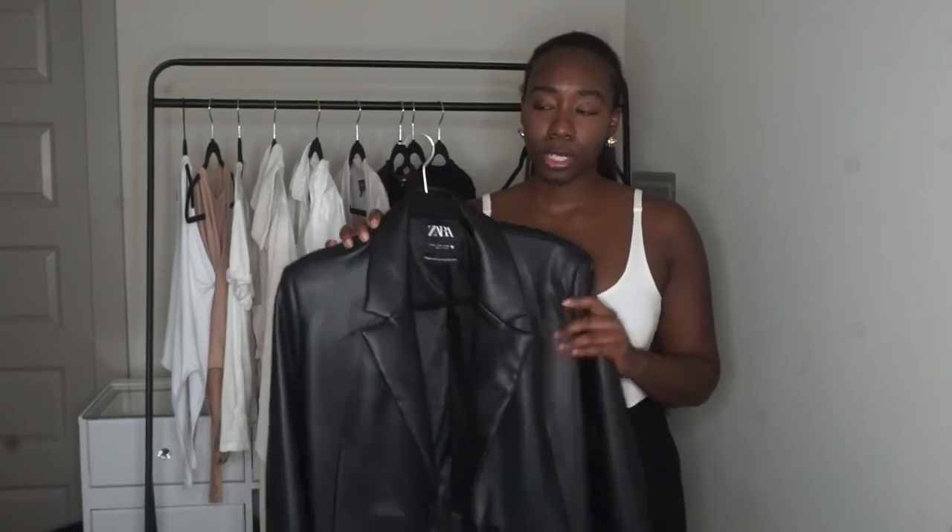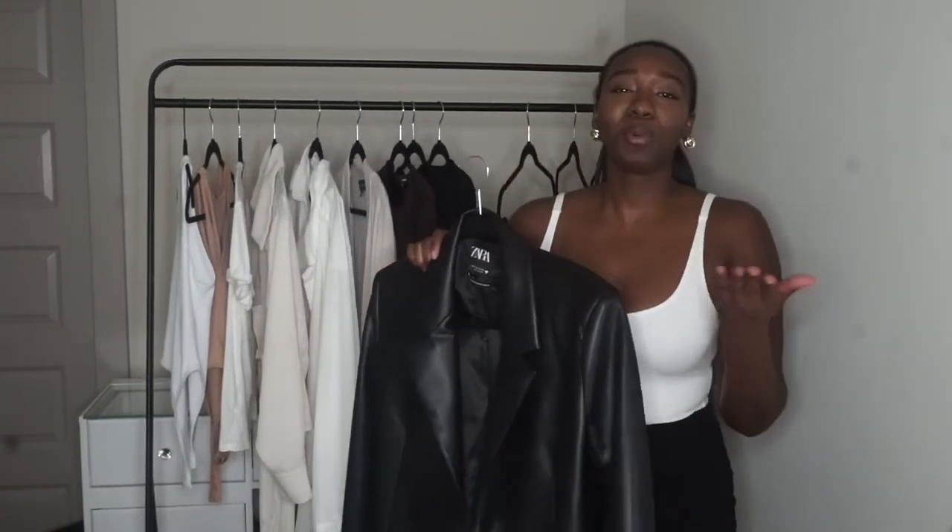I would definitely recommend you have a blazer — we're no longer small girls, and even if you are, you have interviews and meetings to go to. Get a blazer. Period.